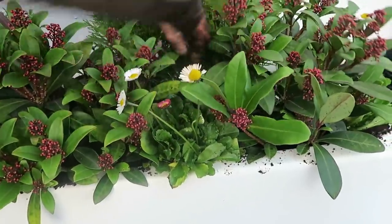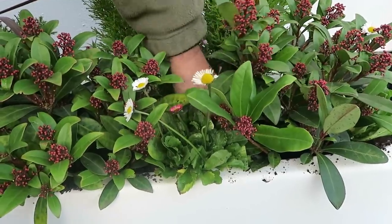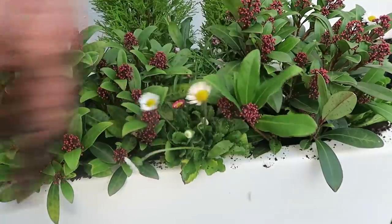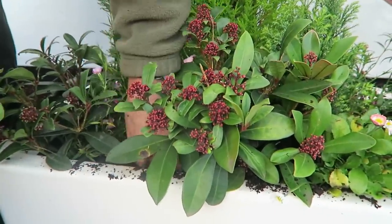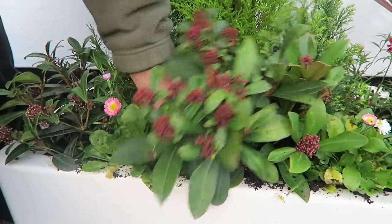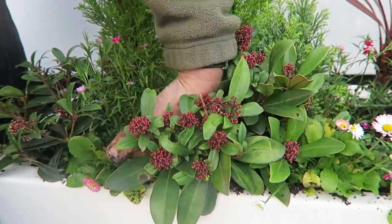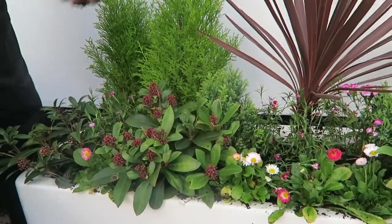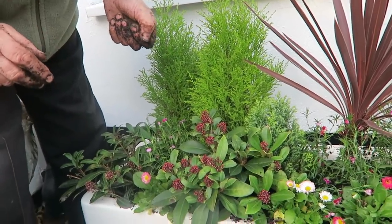There you go. Big shovelful in there. That's done that nicely. All the roots are now covered and that'll pop through there. One more — it's a bit tight so I'll just make a hole with my hand and in it goes, and a little bit of compost just to make sure everything is nicely covered. We'll just tidy up and I'll clean my hands and we'll show you the finished trough.